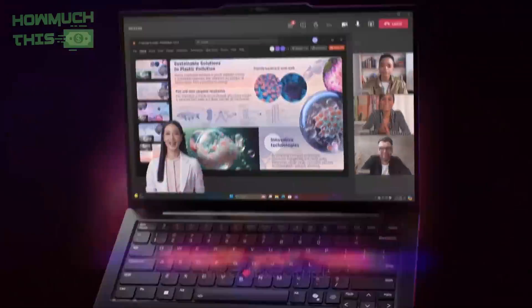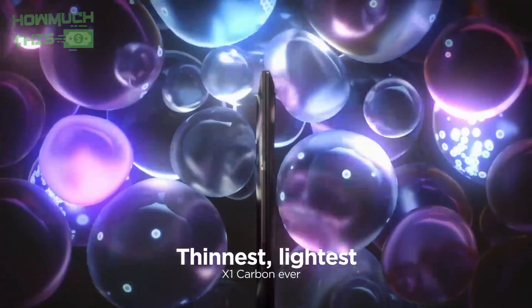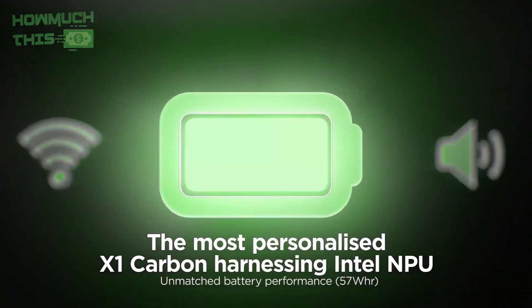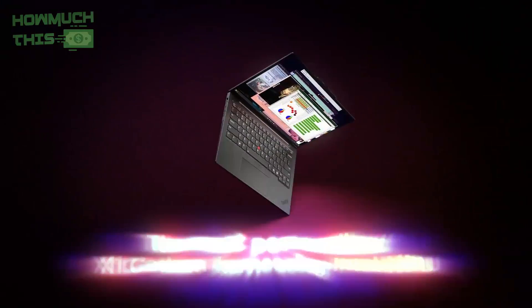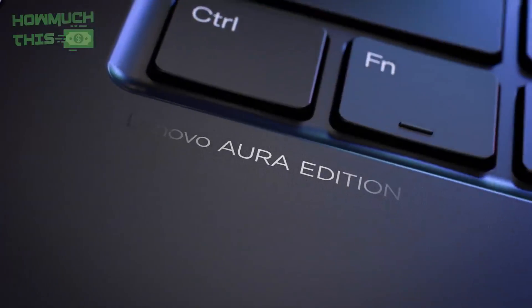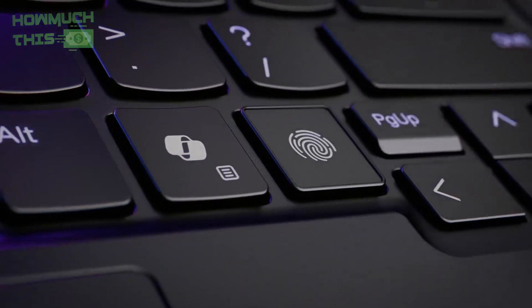The laptop also supports smart syncing with smartphones and offers advanced webcam enhancements for remote work. Built tough and sustainable, the X1 Carbon Aura Edition is a perfect companion for programmers who need reliability, intelligence, and efficiency wherever they code.